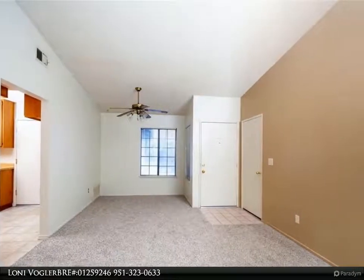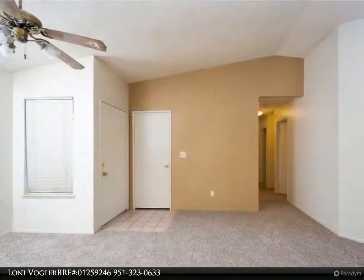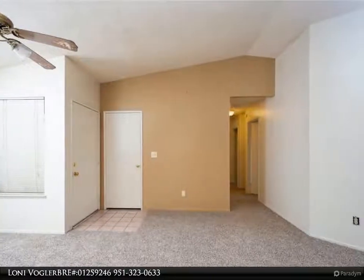The master bedroom features a walk-in closet and window seat for curling up with a good book. The large backyard with covered patio will be a wonderful spot for your summer BBQs.